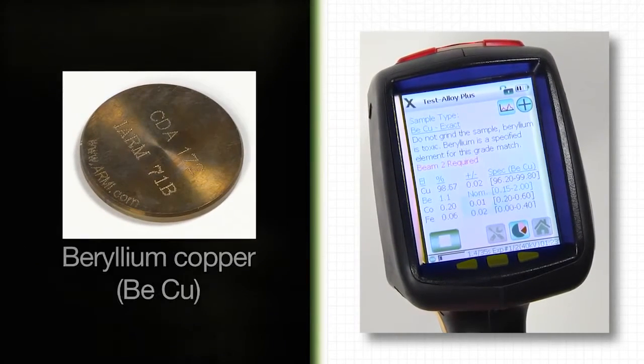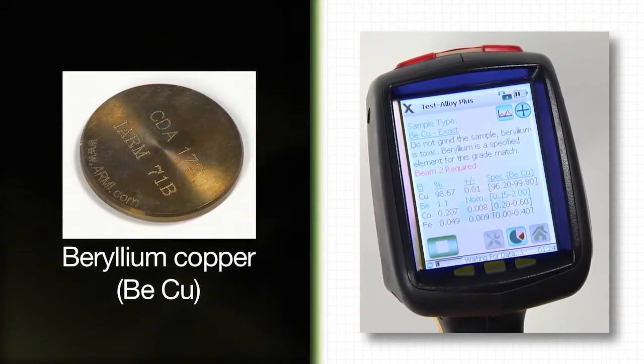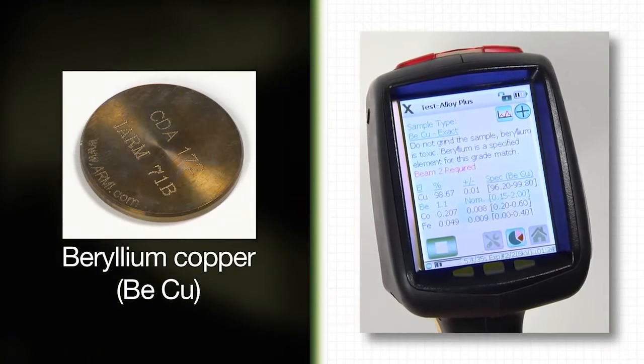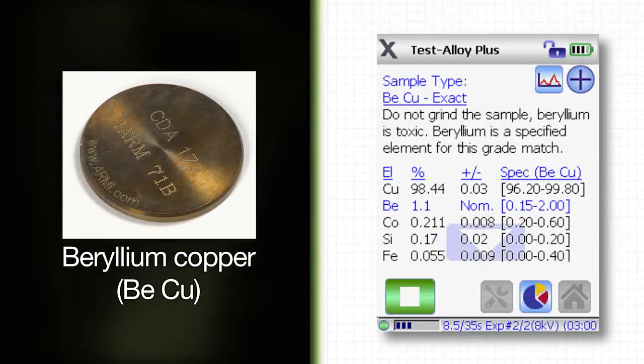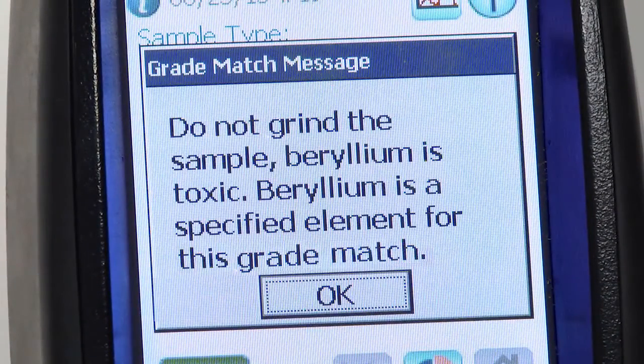In this example, the sample tested is a beryllium copper, and the Delta identifies the grade as beryllium copper. The grade match message provides details on which grades fit the measured chemistry. For warnings, you may want to use a pop-up message, which requires user acknowledgement in addition to the embedded message.